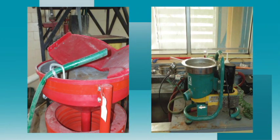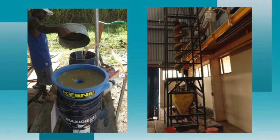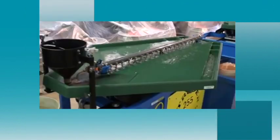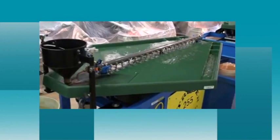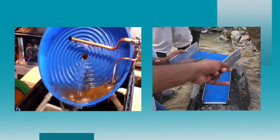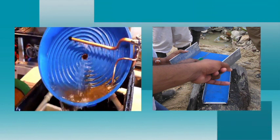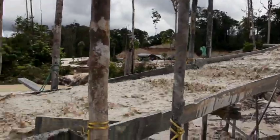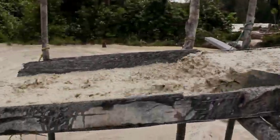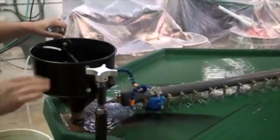Secondary concentrators come in various modes, complexities, and of course prices. Simple models can be designed and fabricated in local workshops. Most of the devices have a short learning curve, meaning it does not take long to learn how to set up and operate them properly. There are good reasons for local miners to introduce gold recovery methods that use less mercury or no mercury at all. Apart from being more environmentally friendly, these systems offer multiple advantages.